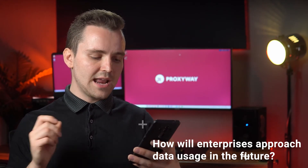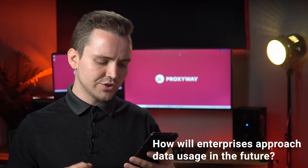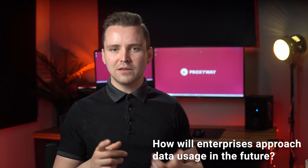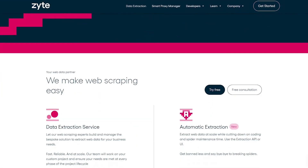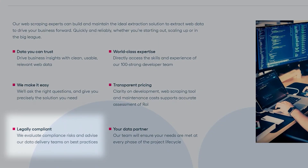How do you think data usage by enterprises will be approached in the future in regards to regulation and laws? Well, public data is generally good to go, as long as it avoids personally identifiable information. But we're no lawyers, so don't take our word for it. Companies like Zite are already including legal review as part of their data collection services, so there's nothing holding enterprises from doing the same internally.